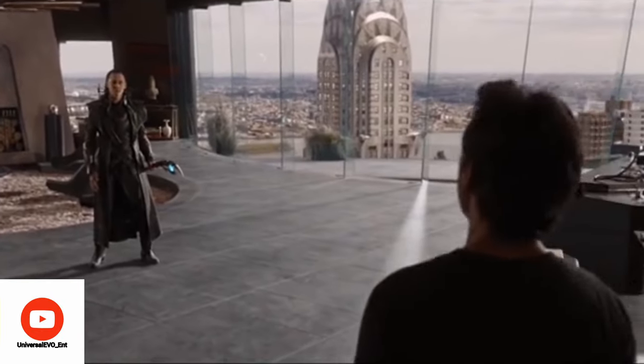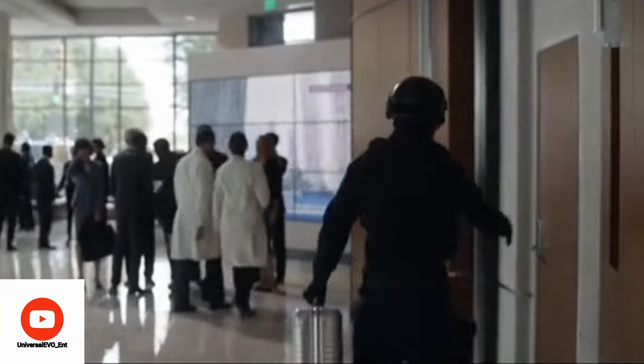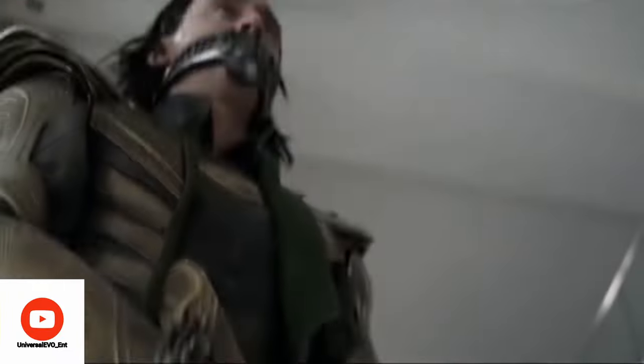In Avengers 1, Tony says to Loki, 'There is no version of this where you come out on top.' However, in Endgame, an alternate timeline is created in which Tony Stark is partly responsible for Loki coming out on top.